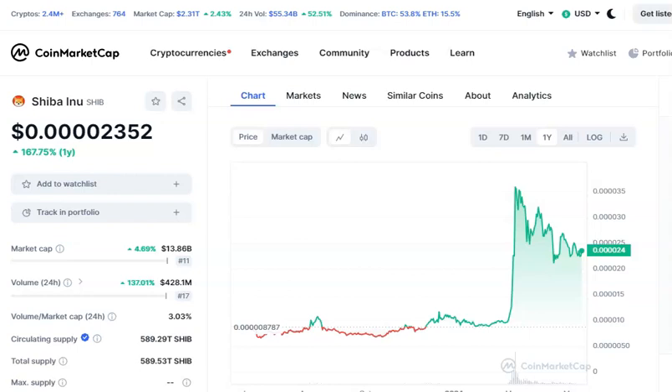Hey guys, welcome back to the channel. In this video I'm gonna go over really quickly what in the world is going on with Shiba Inu this morning in the crypto markets — up about 8% or so at the time I'm making the video — and go over some key resistance levels for SHIB and give you my thoughts moving forward. Currently we're up about seven to eight percent for the day.